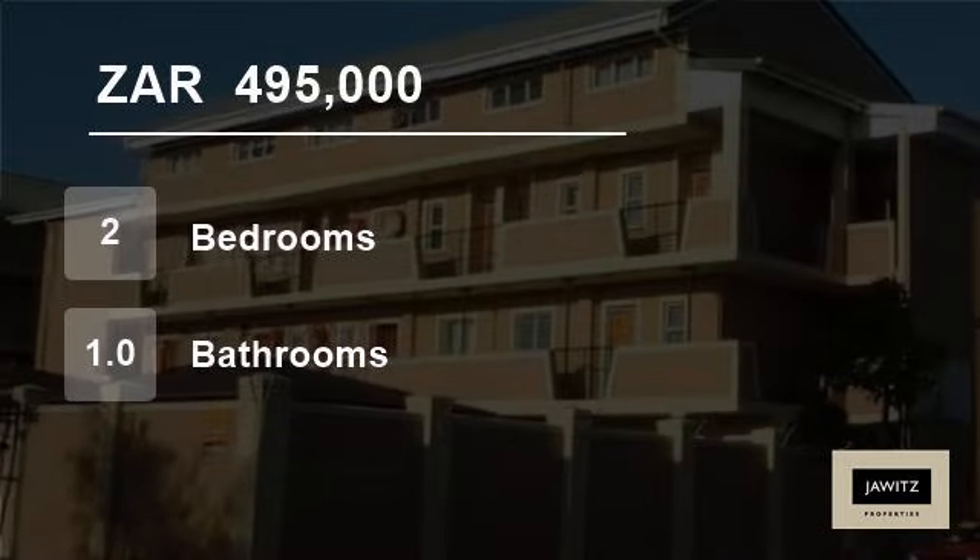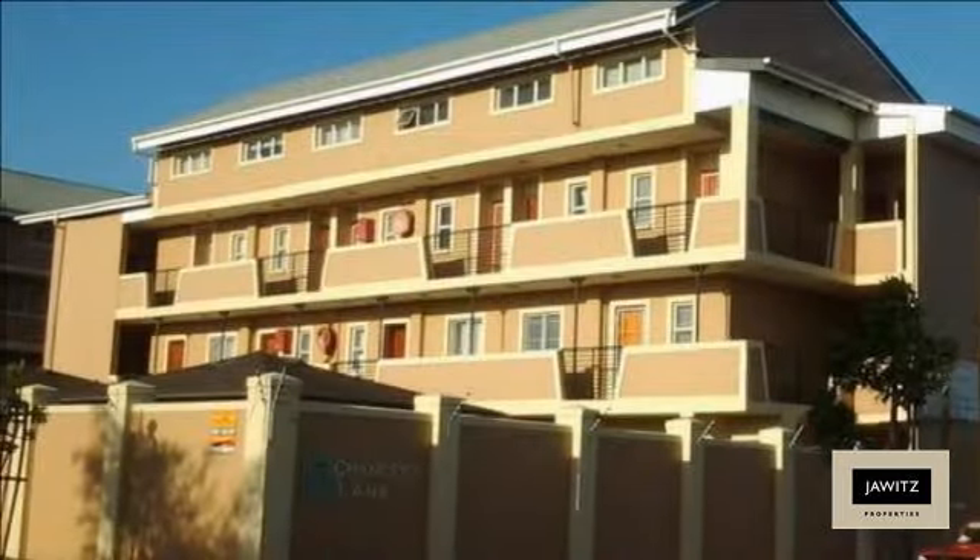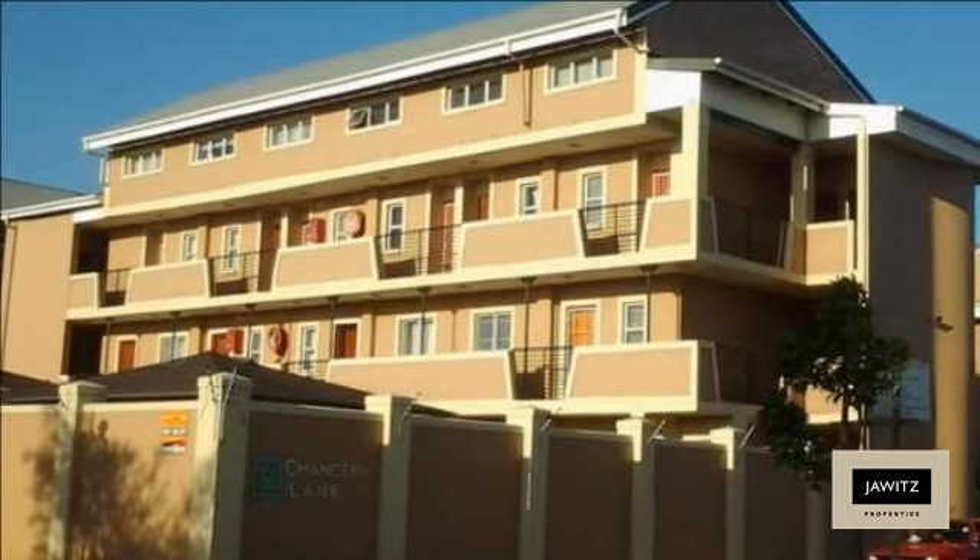Welcome to this two-bedroom flat for sale in Uitzicht, Cape Town, South Africa for R495,000.